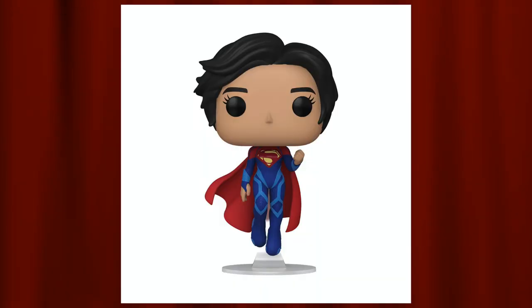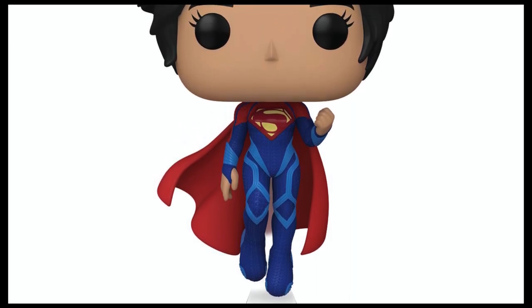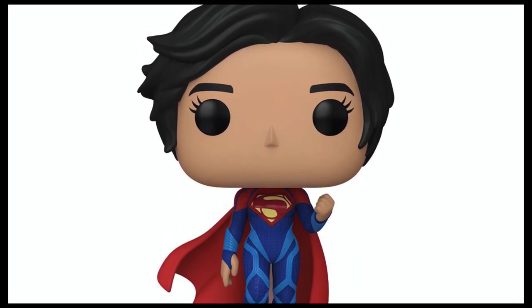Coming in at number 10 on my list is the common Supergirl. It's really cool to see Supergirl in this, and if I'm not mistaken, this is a different Supergirl compared to the Supergirl from the TV series. It's in a simplistic pose — she's flying with the fist out and her hair slicked back. It's cool to see a different variety of characters other than the Flash as part of this set.